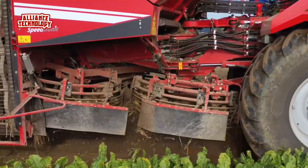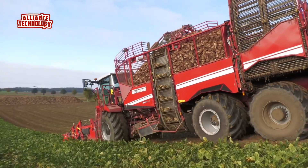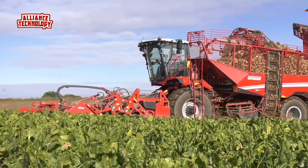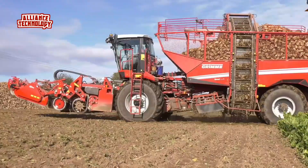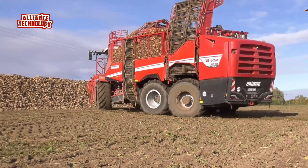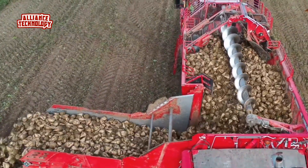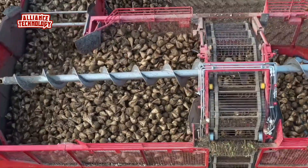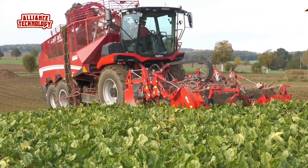For over 10 years, the Rexer series has been setting standards when harvesting beets, chicory, and celeriac. A large number of innovations have been incorporated into the 653-horsepower three-axle Rexer 6300 Platinum, which features a 30-ton bunker. The Grimm Rexer 6300 is equipped with the new Class X11 cab and offers a modern and comfortable workplace.